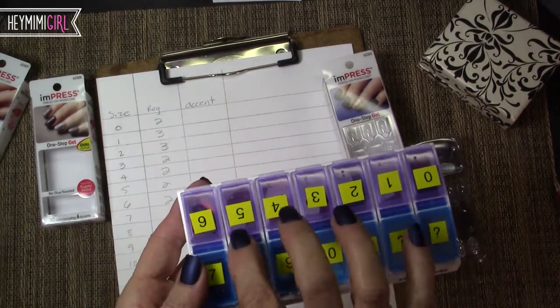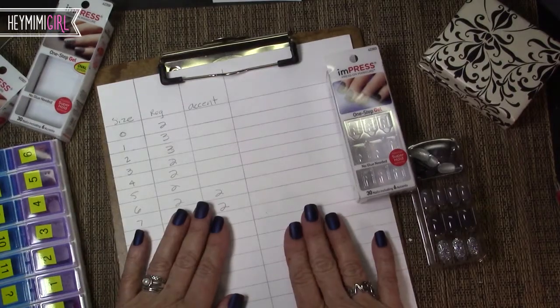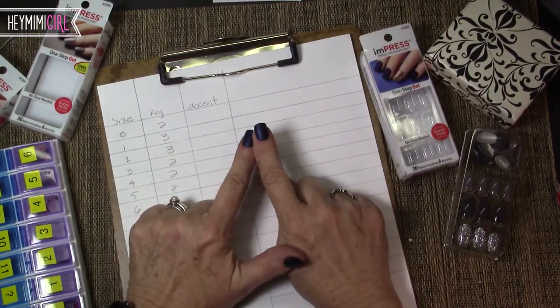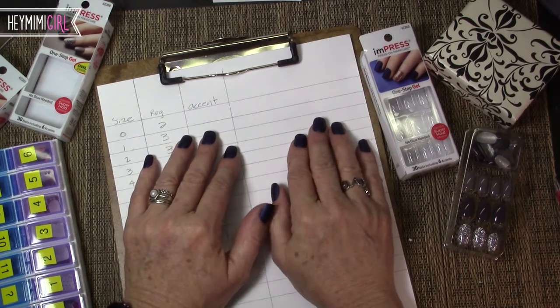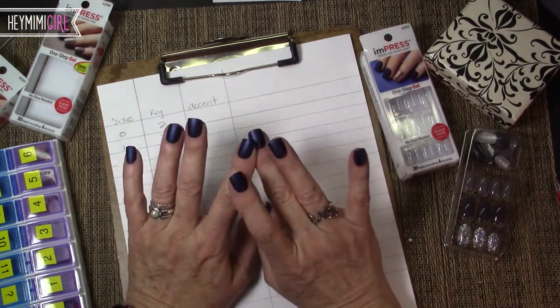I actually could have used six number-five nails and there were only two. If your ring finger or middle finger are also a number five, you're out of luck — you'd have to buy a whole other set, or do what I did and use a nail that didn't fit quite as well. I took a pill box and put the size numbers on it so I could organize them and not have to go through that over and over again.